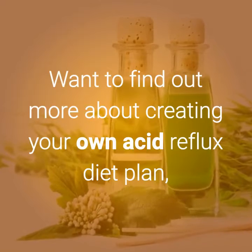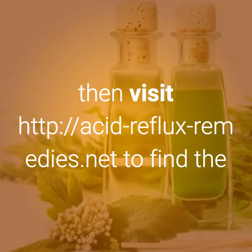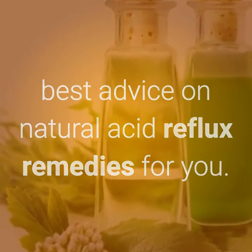Want to find out more about creating your own acid reflux diet plan? Then visit www.acid-reflux-remedies.net to find the best advice on natural acid reflux remedies for you.